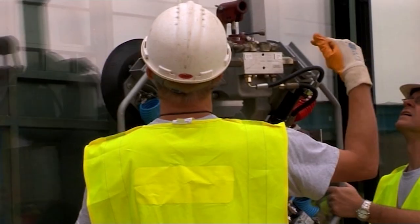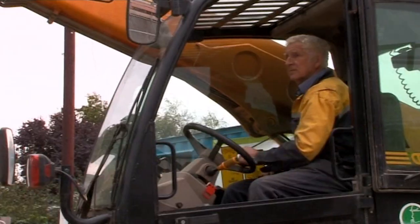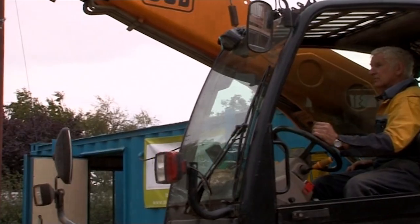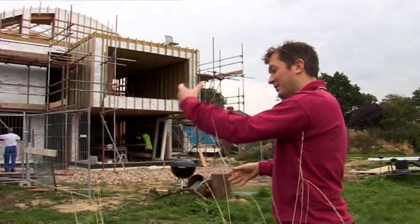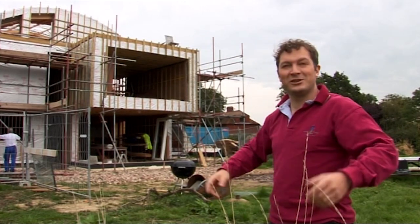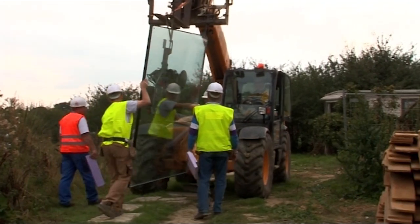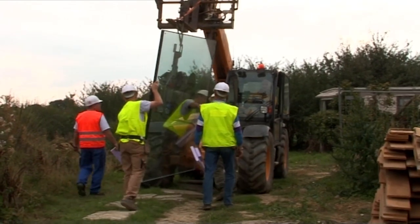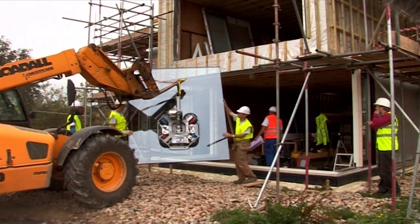To reach the super eco standards of a passive house, Richard and Sophie have ordered some super expensive airtight triple-glazed windows — 49 units, 49 sections. They'll insulate the house more efficiently than a brick wall, but no one makes triple-glazed windows in England, so these have had to be imported from Austria.